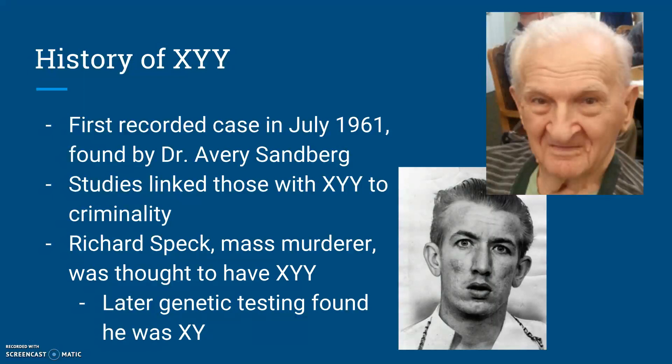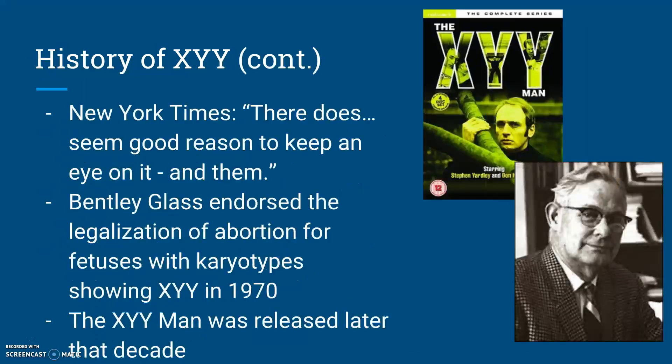Around the time the case of Richard Speck was popularized, news publications like the New York Times were publishing articles on XYY and its implications. Though they conceded that it was a stretch to claim that the millions of people with XYY are all disposed to criminality, they did write that there does seem good reason to keep an eye on those affected. In 1970, Bentley Glass, who was president of the American Association for the Advancement of Science, advocated for the legalization of abortion for fetuses showing the presence of the XYY chromosome. Later that decade, 'The XYY Man' was released — a British TV show following the life of Spider Scott, a man with XYY who was just released from prison for burglary and is doing his best to avoid a life of crime.